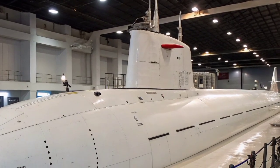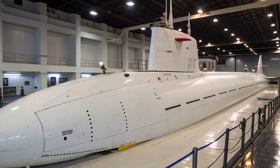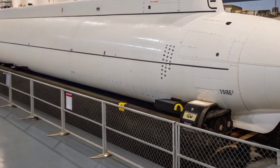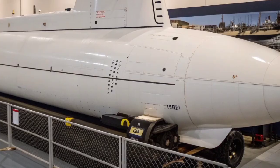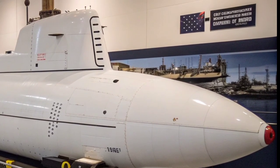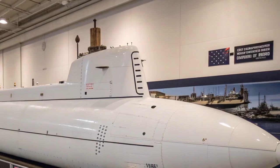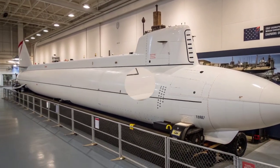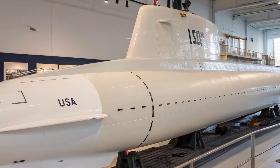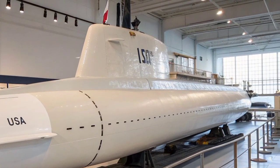The crew of the Seawolf-class consists of around 140 highly trained sailors and officers. Life on board is demanding and disciplined, but the submarine offers more comfort and advanced living conditions than previous U.S. submarines. Its systems are designed for long-duration missions, where the crew might spend several months beneath the surface. Every part of the interior layout, from control stations to sleeping quarters, is designed to ensure efficiency, safety, and readiness. The third vessel, USS Jimmy Carter SSN-23, is particularly unique — lengthened by 100 feet to include a multi-mission platform used for special operations, intelligence missions, and undersea surveillance. This modification allows it to deploy Navy SEALs, launch unmanned underwater vehicles, and tap into undersea communication cables. Much of its operation remains classified, making it one of the most secretive submarines in the world, functioning as a tool for strategic espionage and covert missions.